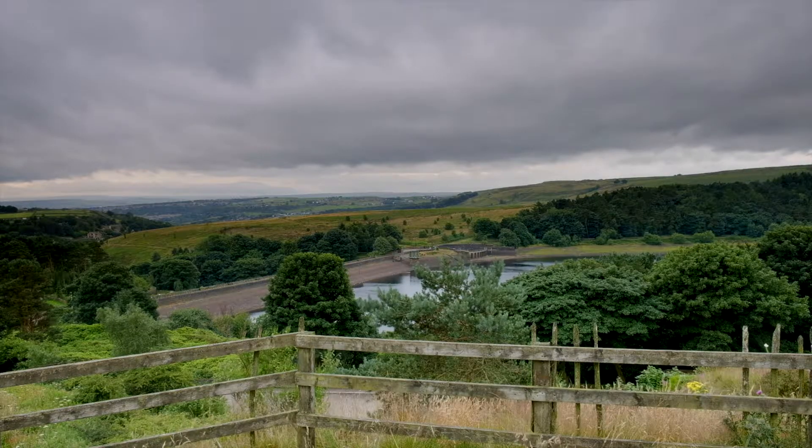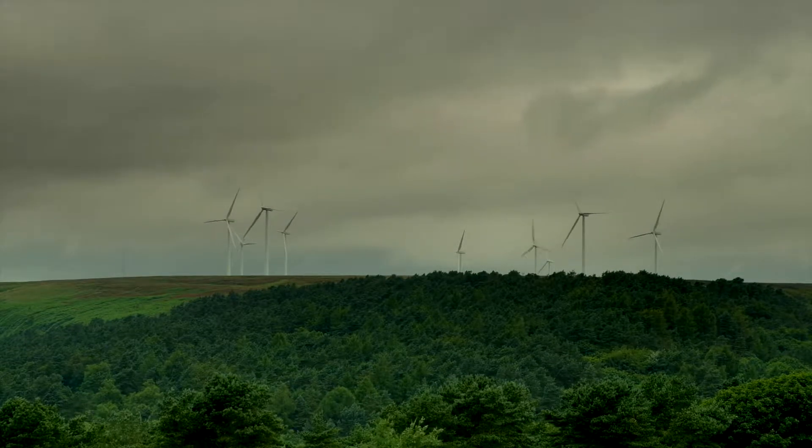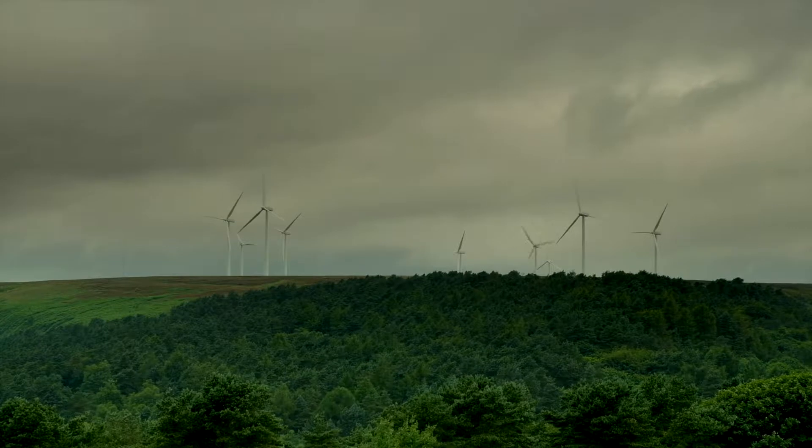The wind farm on Ovenden Moor is also clearly visible on the skyline, although today it does look as if only one of the turbines is operating.